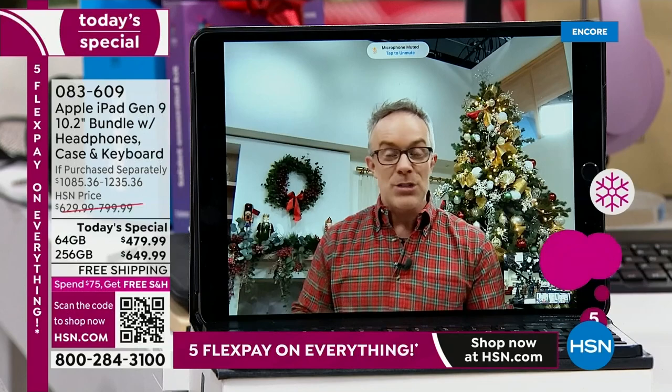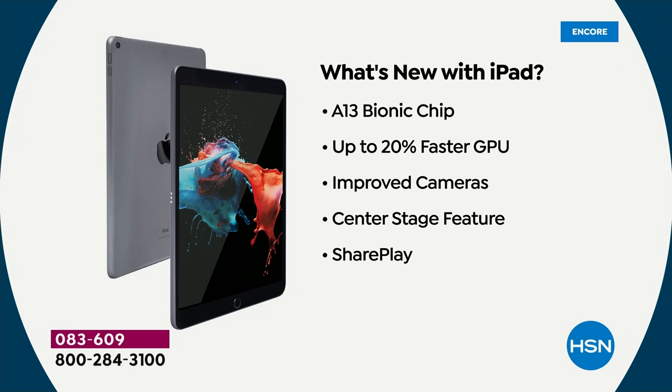First, you get that center stage which follows you around. You're also getting a new chip on the inside — that bionic chip is going to give you 20% faster processing than the prior model, which you will notice right away. Improved cameras — that's actually why Bill upgraded. And you also have SharePlay and so many great features with this generation nine.